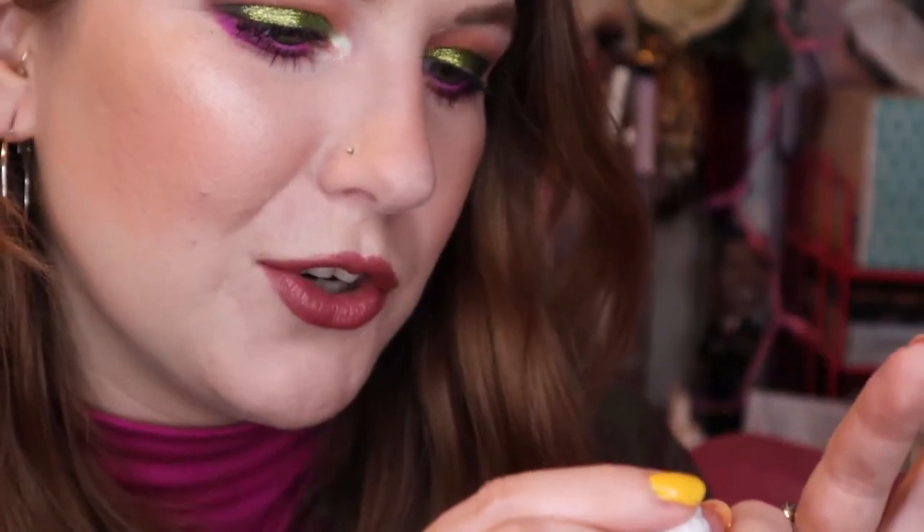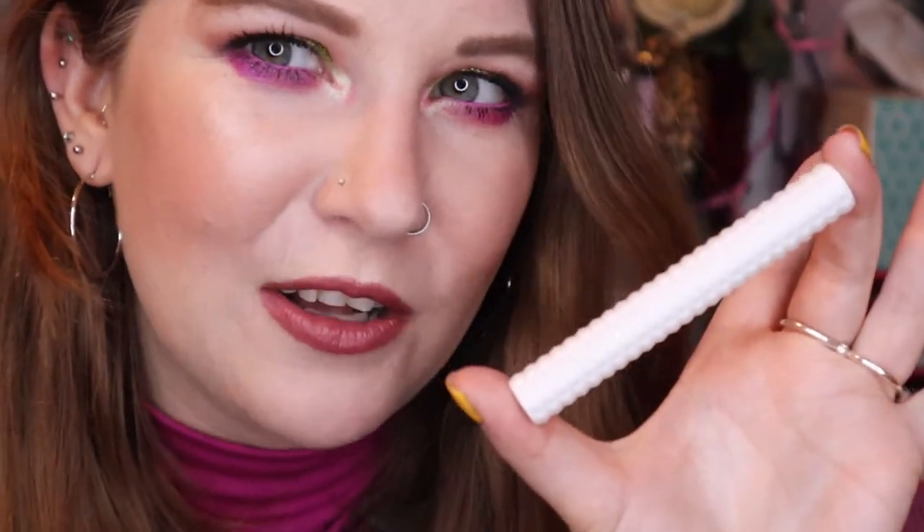Today I am wearing the KVD Epic Kiss Nourishing Vegan Butter Lipstick in the shade Lolita. This is pretty new to my collection — I got it in 2021 and I really like it a lot. I have the mini, so it was only about $12. I love the color and the formula, and I need to make sure I'm wearing the hell out of this while it's good and not letting it go bad like I did with so many other lipsticks.